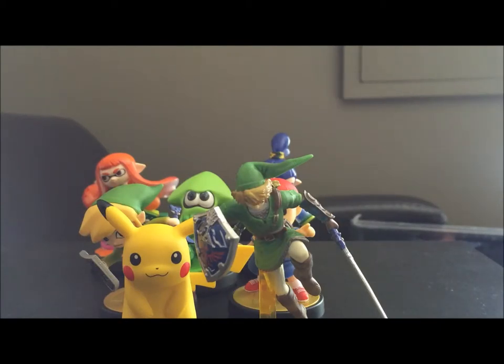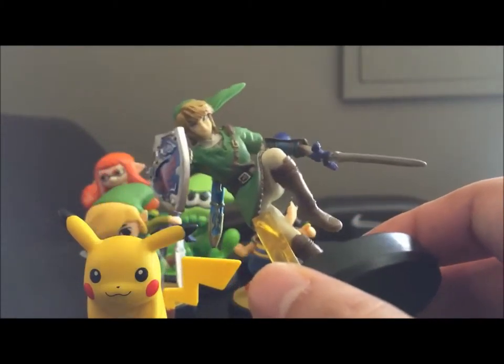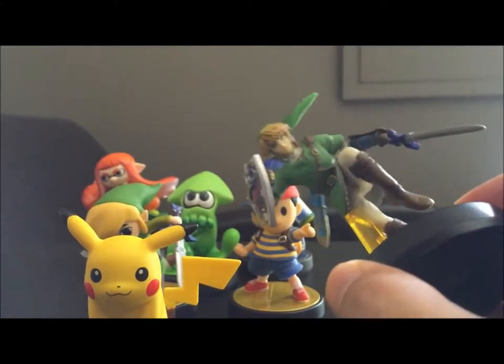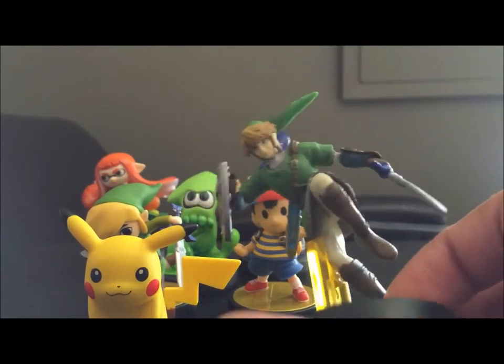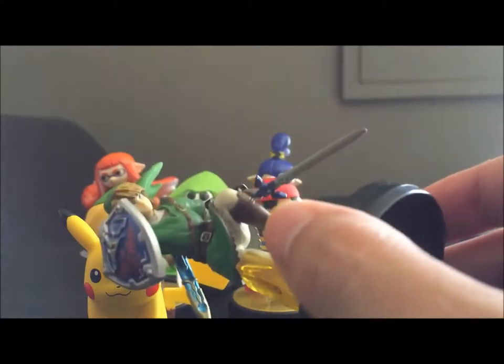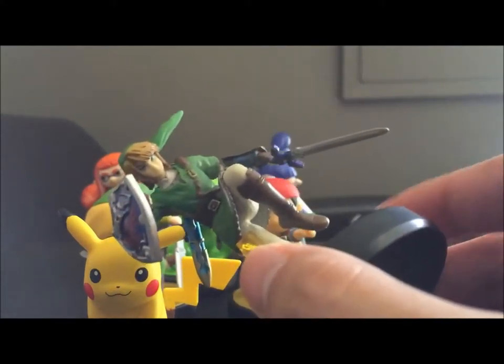First we had Link — actually, we got him and Pikachu at the same time. They were my first ones. I was originally only going to get my favorite characters, and I love Zelda, I love Pokemon, so these were no-brainers. I actually walked past a bunch of Villagers when I picked these guys up. I thought popular characters that everyone knows and loves would sell out faster than more niche characters — so, yeah, my bad.